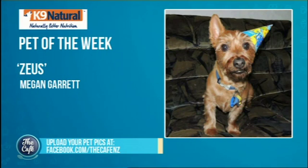Look at Zeus — oh man, Zeus is very cute! If you want your pet to be up here next week, make sure you post a pic on our Facebook page. Just go to Cafe NZ on Facebook. Thank you so much for coming in, Alex — that was awesome. More information will be put up onto our Cafe website as well at thecafe.co.nz.